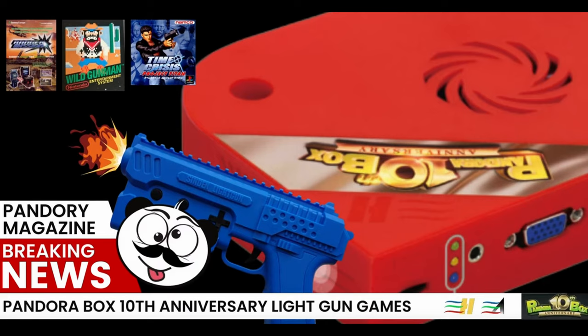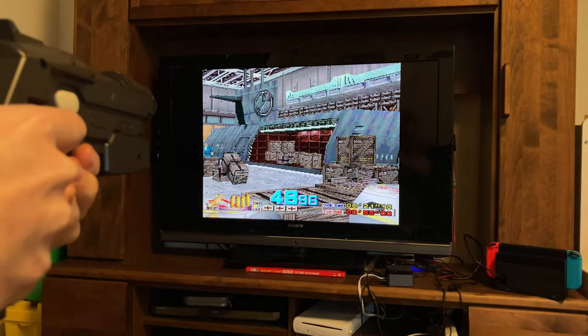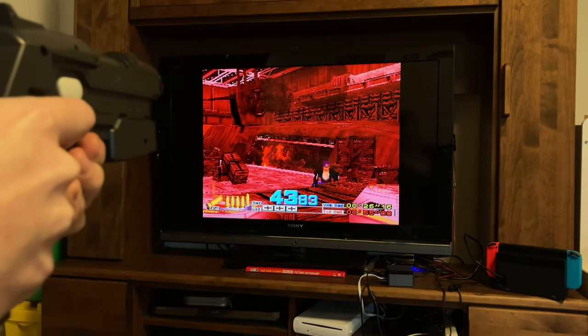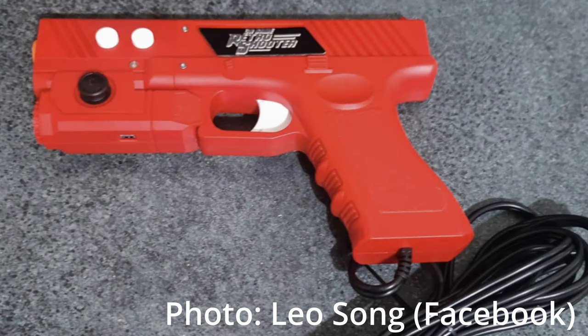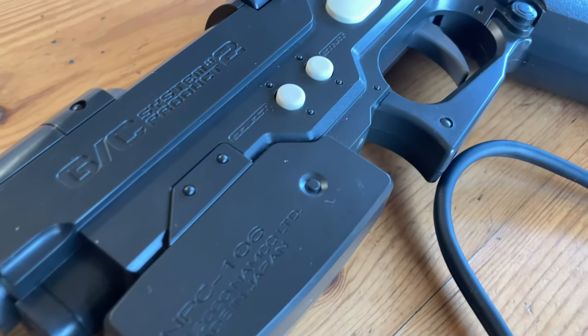Flea at Pandora Magazine has had a look at the games included, but personally I'm a bit more interested in the technology behind the Zapper. Is it using a similar system to Gunfurr? We need to get one and crack it open to find out. It also works on PC, so it might be a nice purchase even if you don't have the Pandora Box. But I do wonder if a genuine Gunfurr works on the Pandora Box 10th.